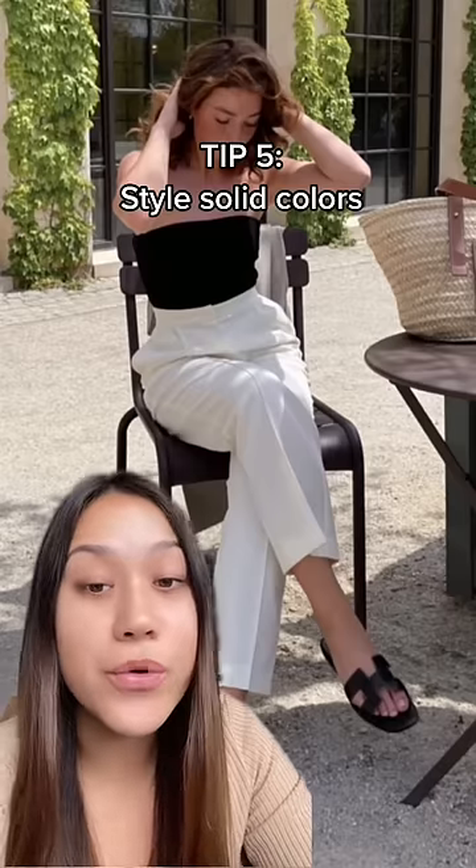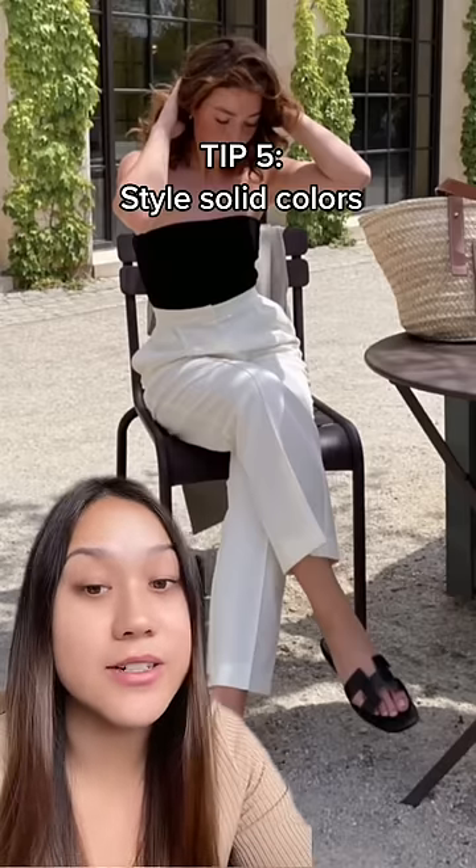And lastly, you will never go wrong with styling solid colors. Black and white is the ultimate classic combo, but any solid color is going to be way easier to style than a graphic tee or something with a pattern.